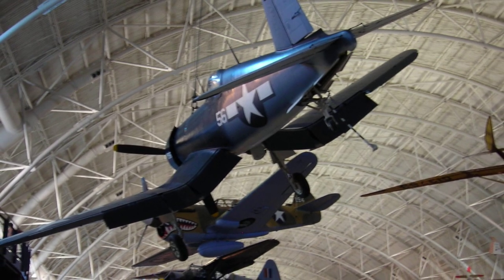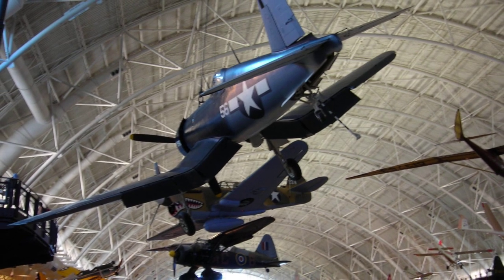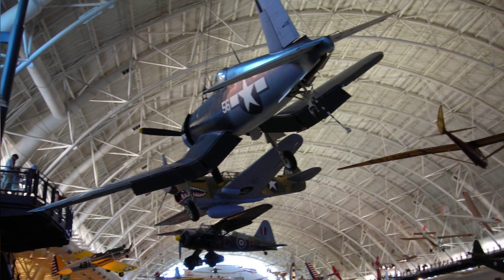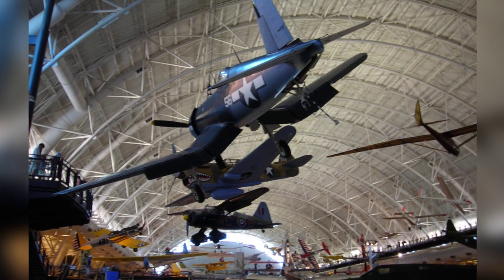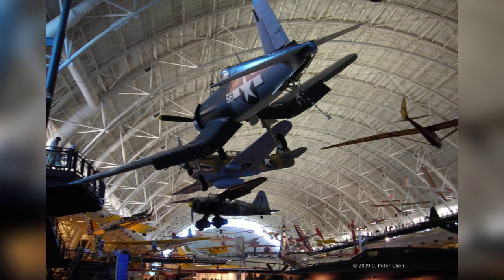On April 26, 2009, a photo was taken at the Smithsonian Air and Space Museum Udvar-Hazy Center in Chantilly, Virginia, United States. The photo shows an F4U Corsair, P-40E Warhawk, and Lysander aircraft on display.